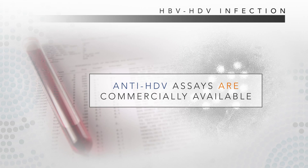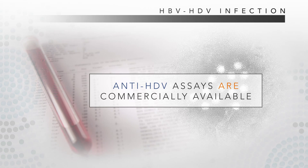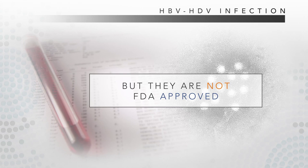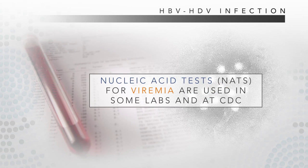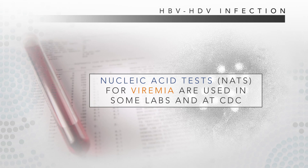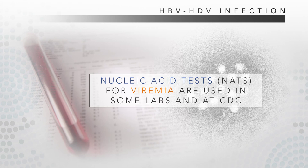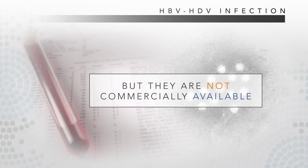Although there are commercially available assays for detection of anti-HDV, and some state laboratories use these for testing, none are FDA-approved in the United States. Nucleic acid tests, NATs, for detection of viremia are used in some research laboratories as well as at CDC, but are not commercially available.